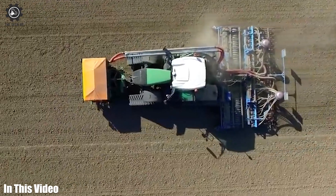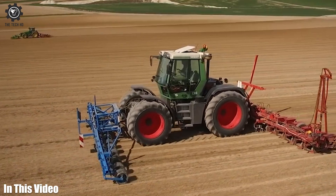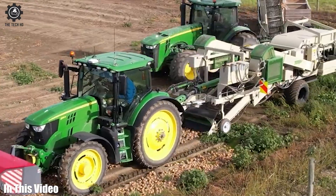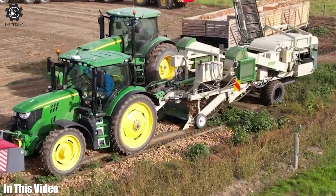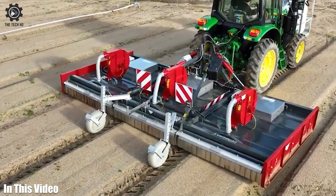Are you ready to witness the incredible evolution of agricultural equipment? In this video, we'll introduce you to the machines and tools that are making farming smarter, more sustainable, and more productive than ever before. So let's get started.